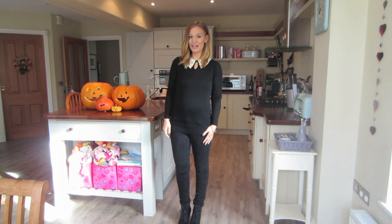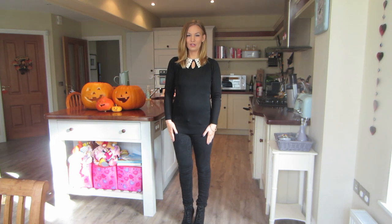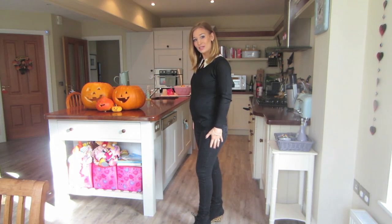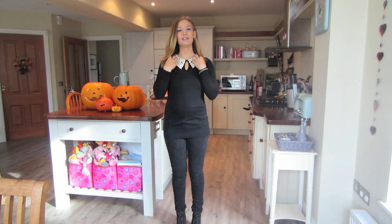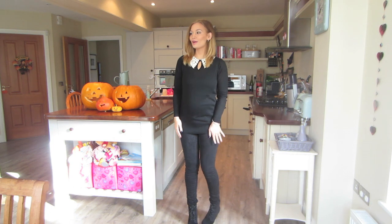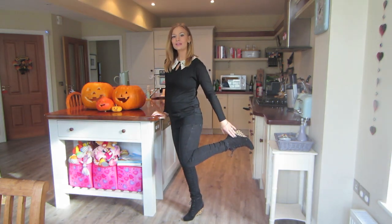Hey guys, today is Monday and this is my outfit. I am wearing my black maternity skinny jeans from ASOS — the ones that got pretty stained, so I'm still unhappy about that. The top is also by ASOS Maternity, it's just black with the Peter Pan collar in like a cream crochet. My shoes are also from ASOS and these are black suede.